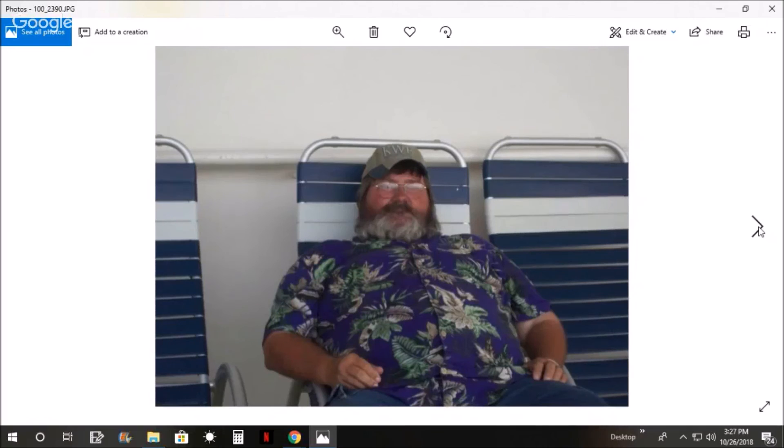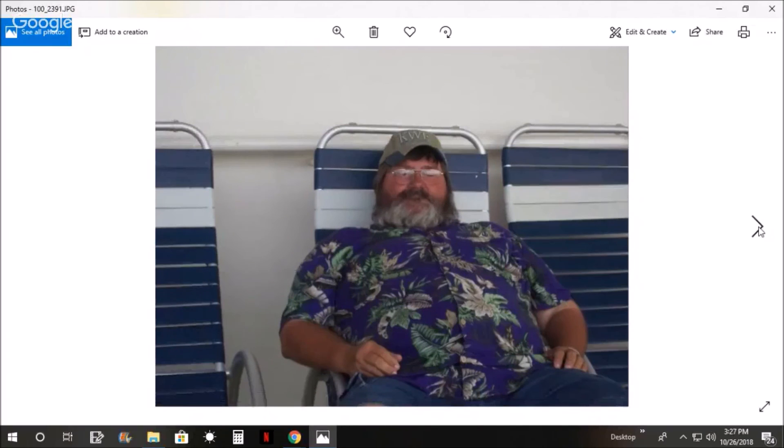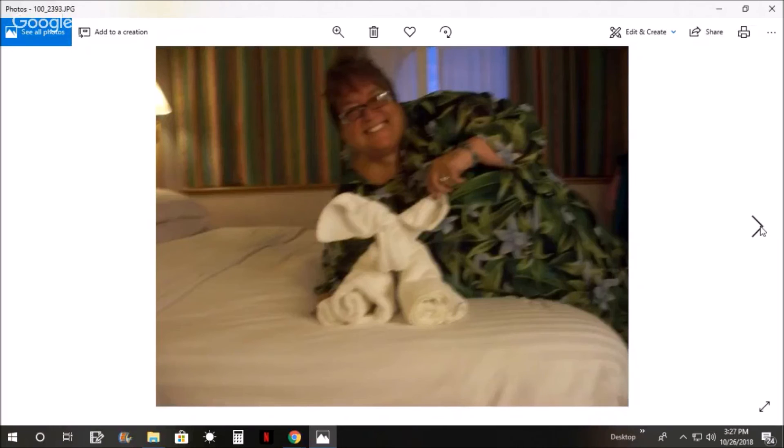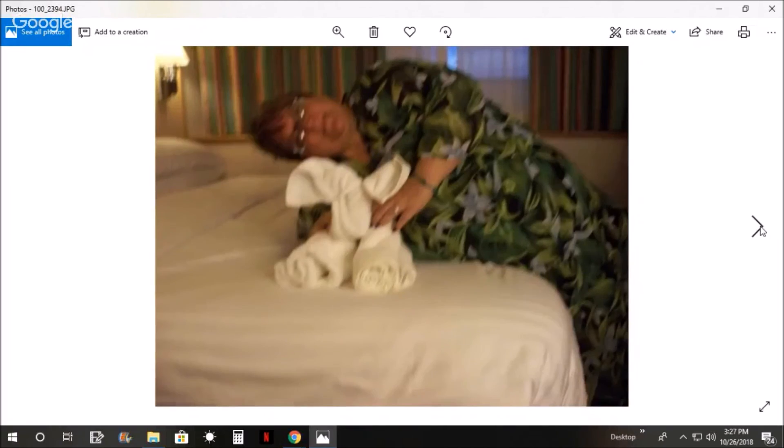It's been a long day, trying to take a nap. And while you're out, the stateroom attendant folded towels - I think that's an elephant. So Pam posed by it.